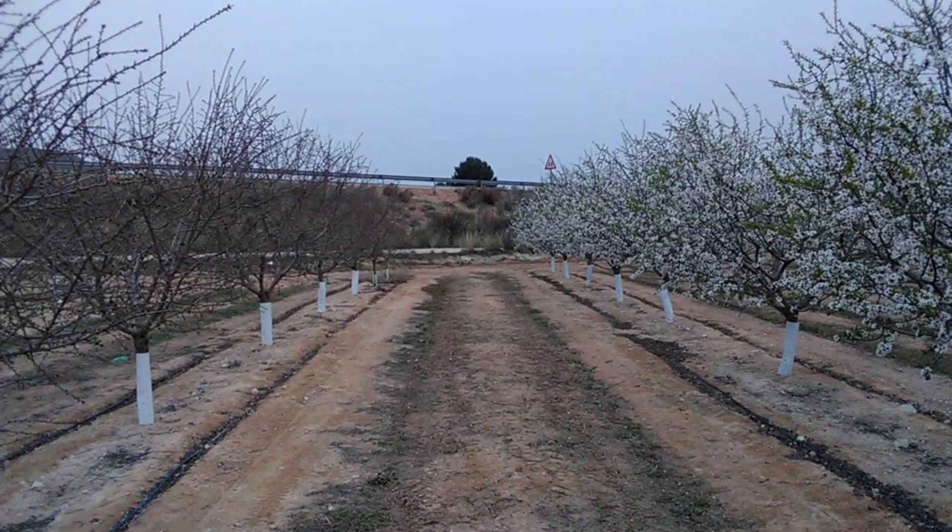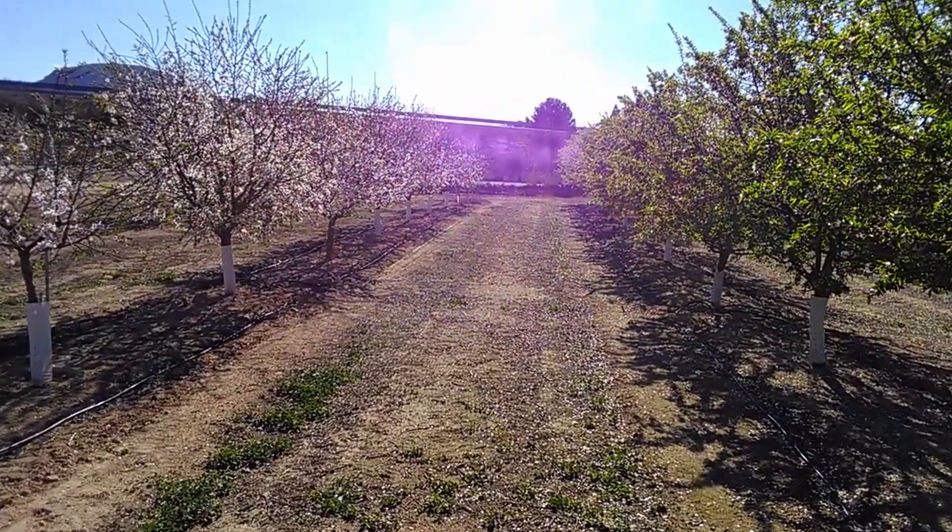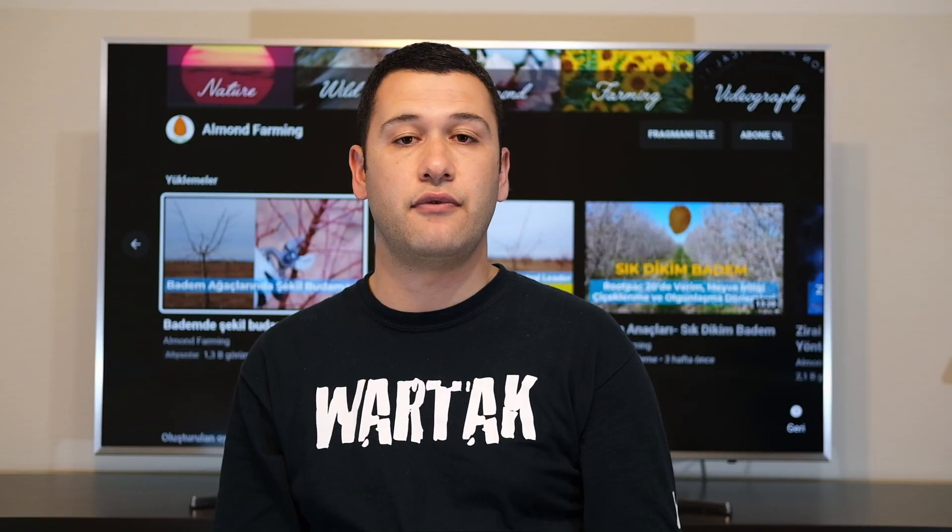Almond plantation in cold regions is now more feasible, provided that you accept the limitations coming with extra late blooming cultivars. I really appreciate your time. Thank you for watching. If you haven't done it yet, please click the like and subscribe buttons. Be safe and bye.